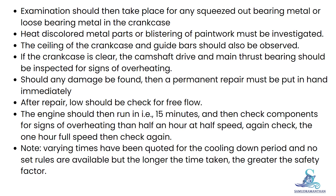After repair, lube oil flow should be checked for free flow. The engine should then be run in — 15 minutes at slow speed and check components for signs of overheating, then half an hour at half speed, again check, then one hour at full speed, then check again.